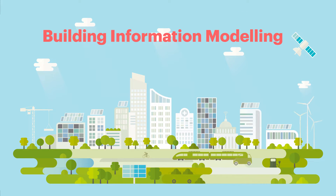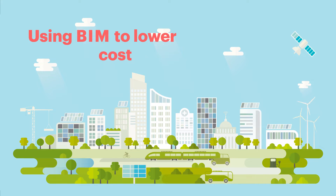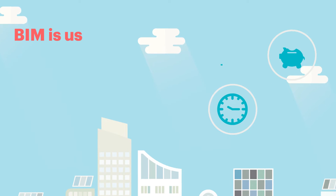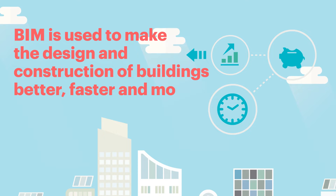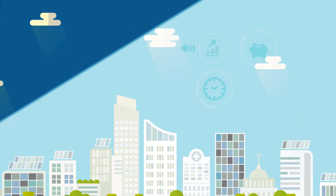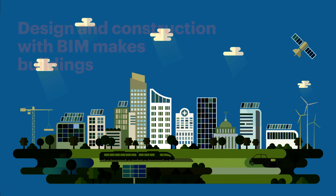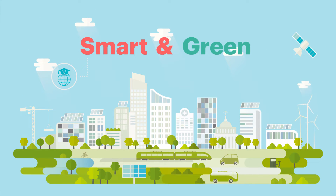Building information modeling, or as we like to call it BIM, and how you can use BIM to lower the lifetime cost of a building. BIM is used to make the design and construction of buildings better, faster, and more cost-efficient. Designing and construction with BIM makes buildings smart and also green.